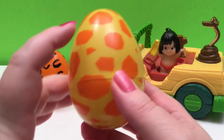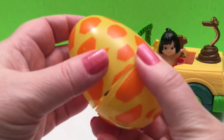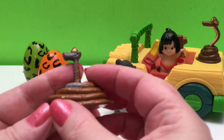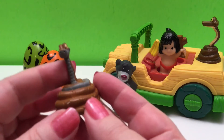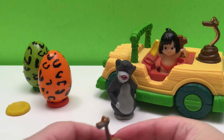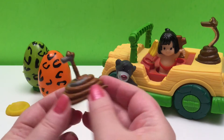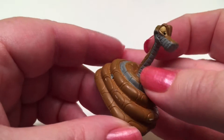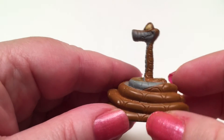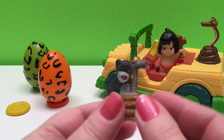It's a yellow and orange spotted surprise egg — it looks like a giraffe egg. And it's a slithering snake!